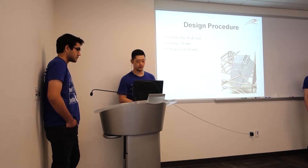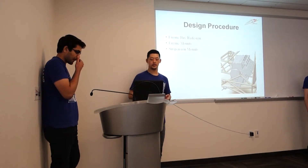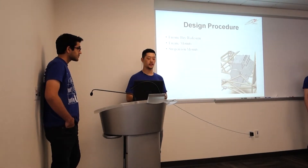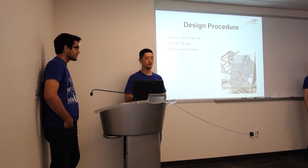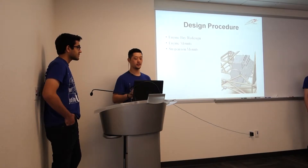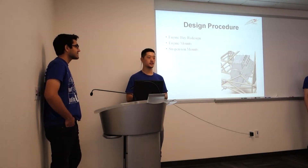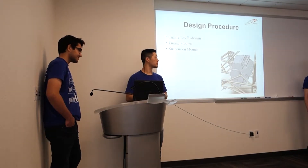Our design for this quarter was split into three main parts. The first part is we have to redesign the engine bay, because last quarter we found out that the engine bay was too small for our engine due to a documentation error. We're also making mounts for the engine and suspension, amongst other things, but those are the main ones.